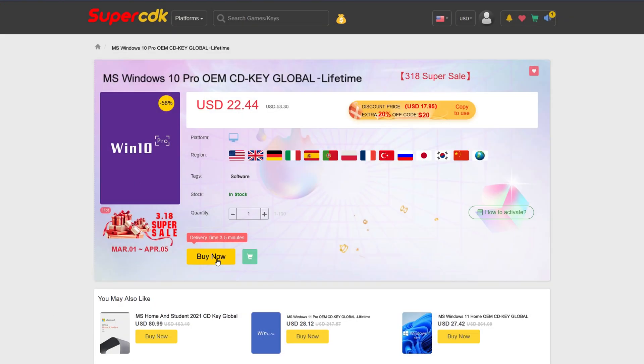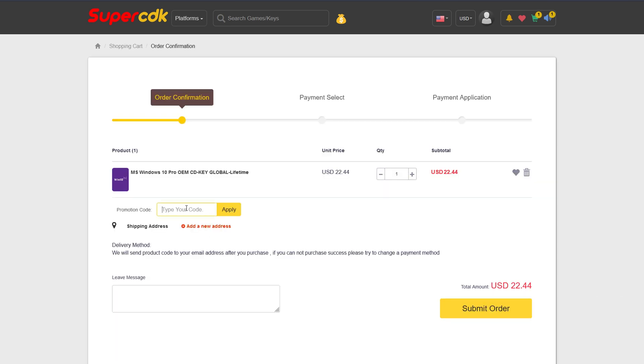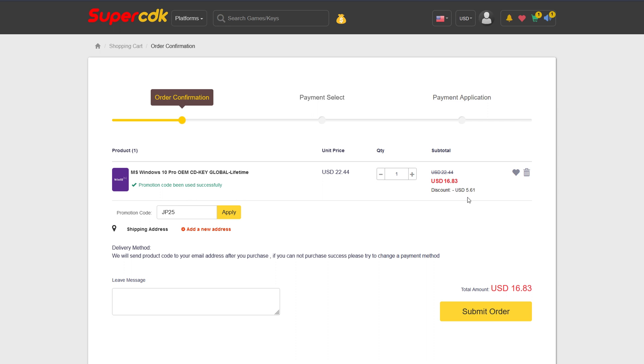You can save an additional 25% off at checkout by clicking Buy Now on any software products over there. Just add it into your cart and put in my code JP25 at checkout and apply, and that'll bring the price from $22.44 all the way down to $16.83 — a savings of over $5. I'll walk you through how to get your key and install it on Windows 10.